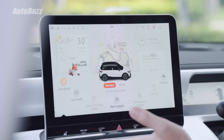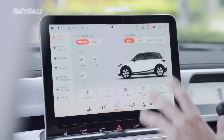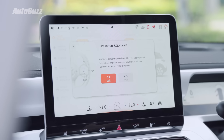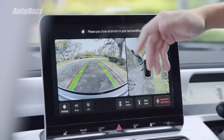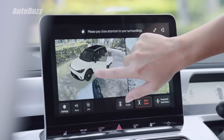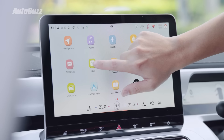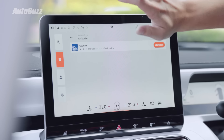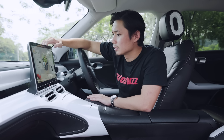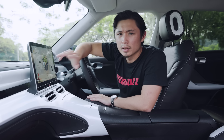The controls are a bit Tesla-like in the #1 — the EPB, auto hold, and even side mirror adjustments are all done inside the screen. You press a button, select left or right, then adjust the mirror via the steering wheel buttons. The 360-degree camera offers both 2D and 3D views, and impressively the cameras still work even with the doors open. There's also an app store with about nine apps to choose from, including a weather app within the navigation.